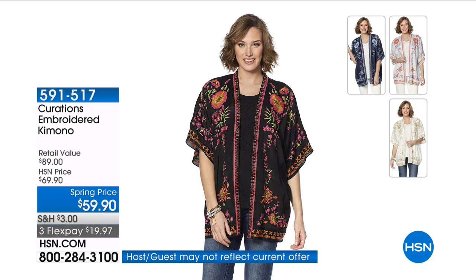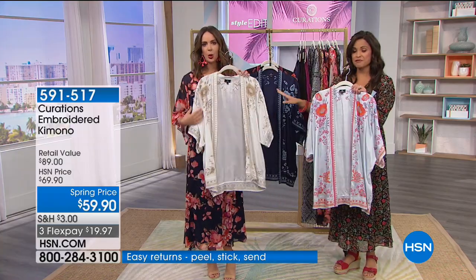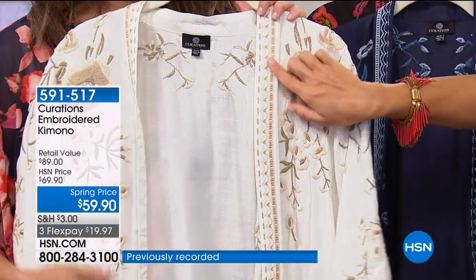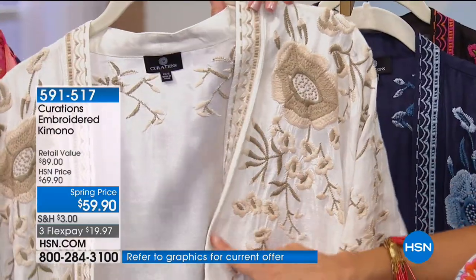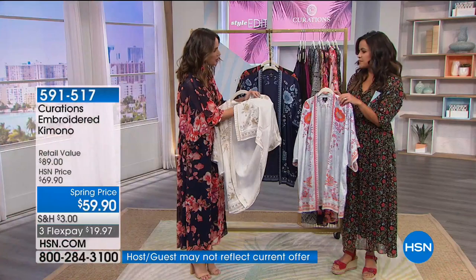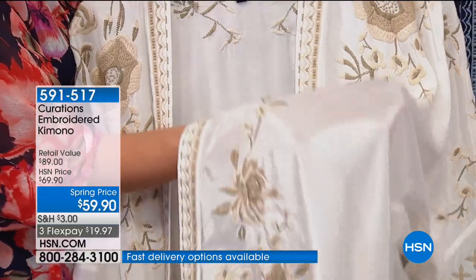When we talk about layering and adding that third piece, this is how you do it. This is our embroidered kimono. It comes in four different colorways — you've got the ivory with ivories and taupes, and this embroidery detail goes all the way down the trim with florals and leaves. Another beautiful lightweight fabric with a little bit of a sheen. Do you see how expensive this looks? It looks really rich, really expensive.